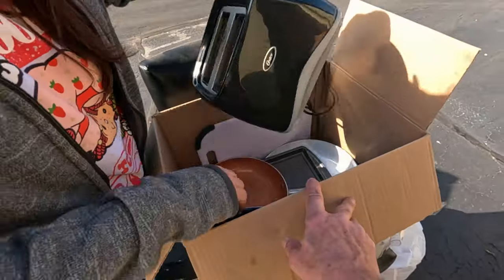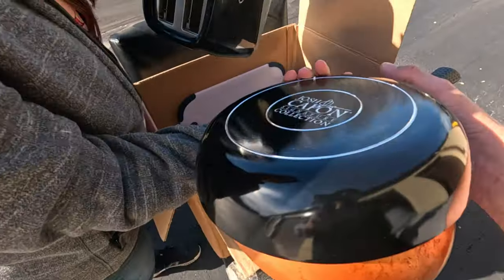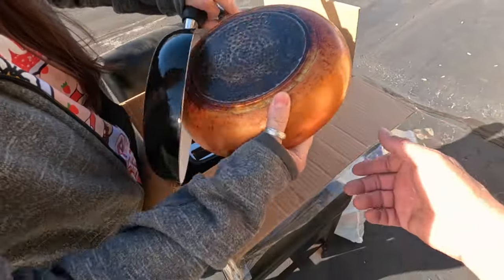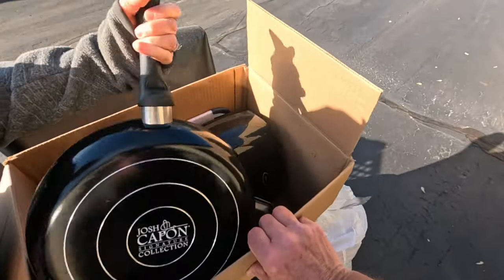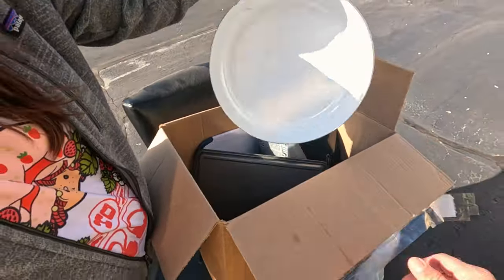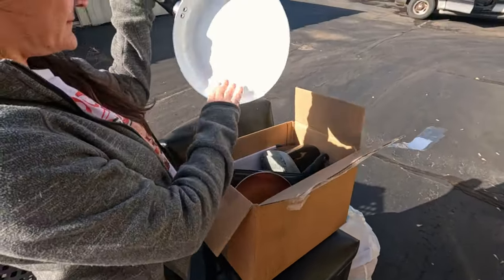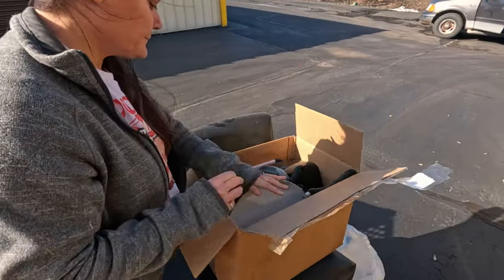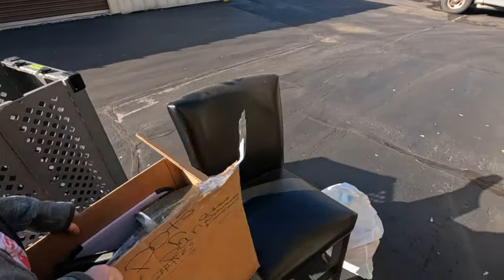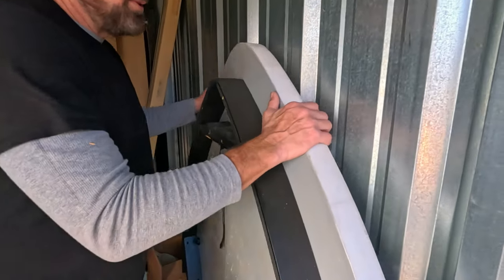There are pots and pans - one of those copper ones, like a Captain John cabin set. They look in good condition. It looks like enamel - I'm not familiar with that brand at all.